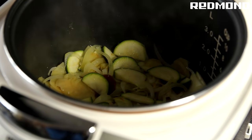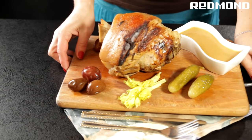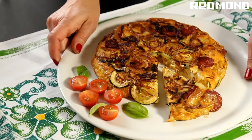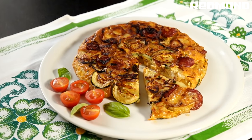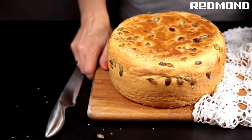This Multicooker does it all. Replace a number of kitchen appliances with this one device. It has 16 automatic programs, giving you the freedom to choose almost any dish. It has 18 manual programs, offering you a world of endless possibilities.